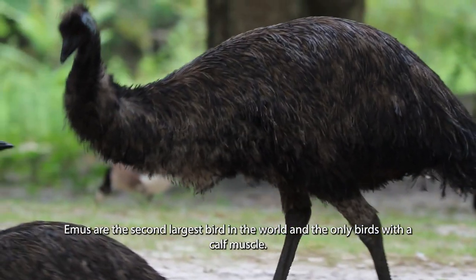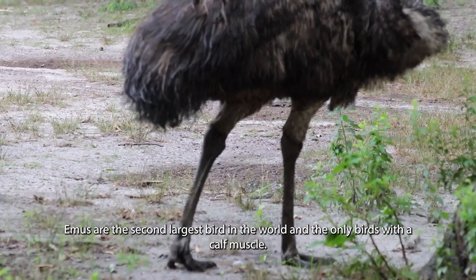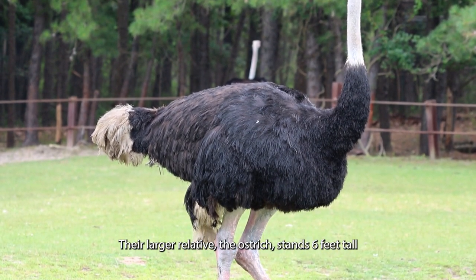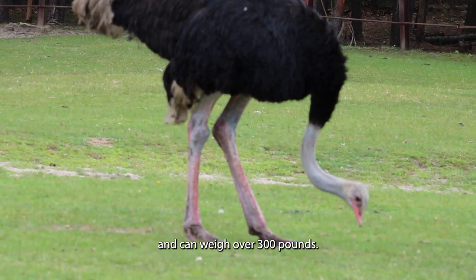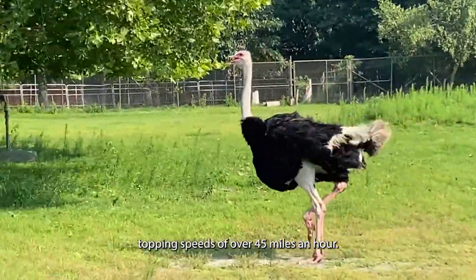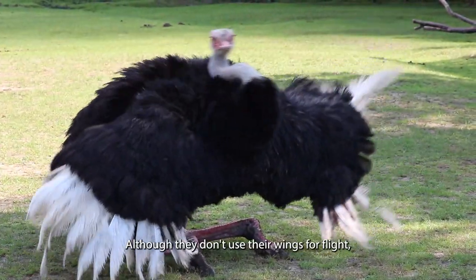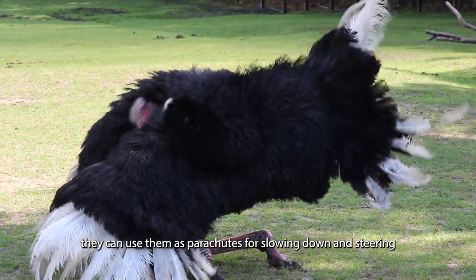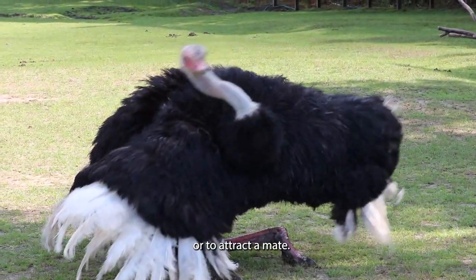Emus are the second largest bird in the world and the only birds with a calf muscle. Their larger relative, the ostrich, stands six feet tall and can weigh over 300 pounds. These animals were built to run, topping speeds of over 45 miles an hour. Although they don't use their wings for flight, they can use them as parachutes for slowing down and steering, or to attract a mate.